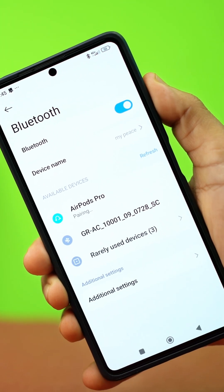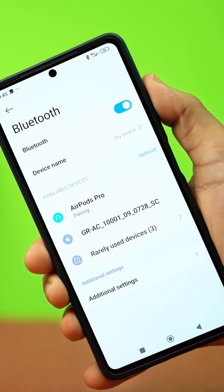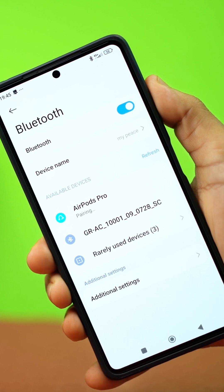Having trouble pairing your Bluetooth devices with your Xiaomi phone? Don't worry, this video will help you fix it. Sometimes unexpected glitches cause these issues, but I'll guide you through the troubleshooting steps to resolve them.